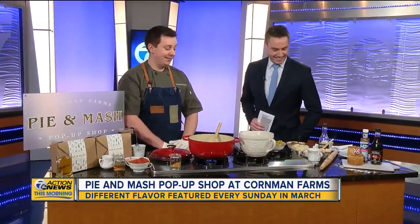Thank you so much for coming in this morning. Hey, it's fun — I got to make pie last night with my boys. And you got to show me everything you're doing here. I'm not too familiar with Cornman Farms. Can you tell us a little bit about that and what you guys are doing every Sunday?